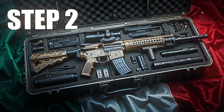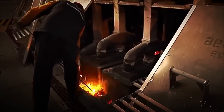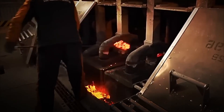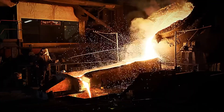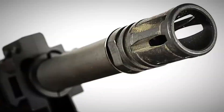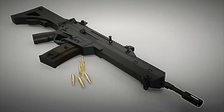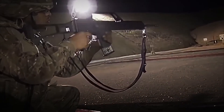Step 2: Forging and Component Manufacturing. Blocks of high-strength steel are taken directly to giant industrial furnaces that exceed 1,500 degrees Celsius. The metal is completely melted and poured into molds that will shape the critical parts — the barrel, the bolt, and the internal mechanisms — all designed to withstand the brutal explosion of each shot.